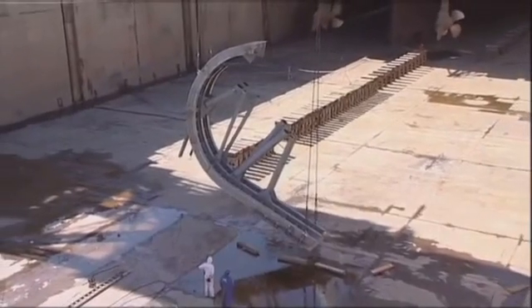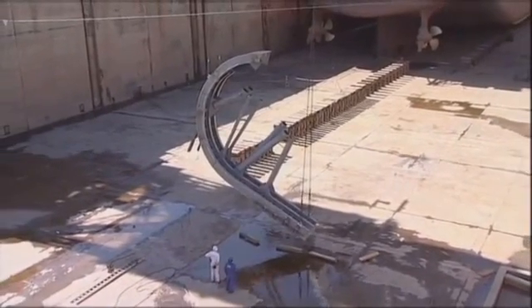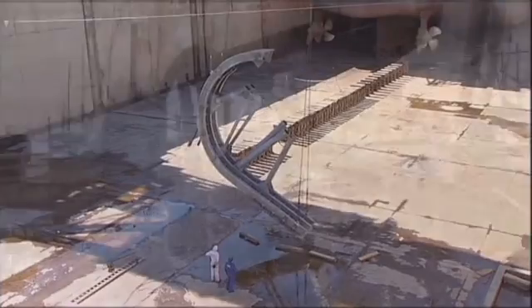The stern sheaves were the next item to be added, requiring some complicated slinging to position the awkwardly balanced units.